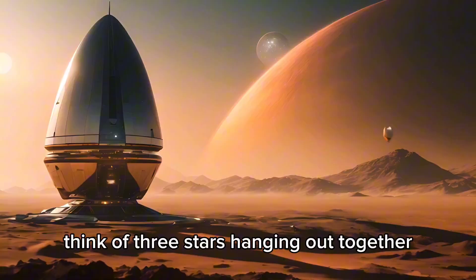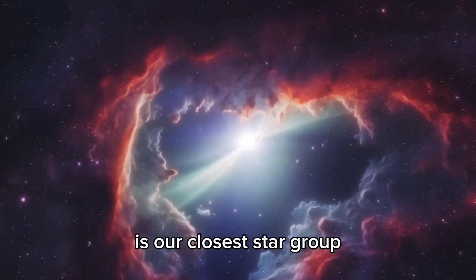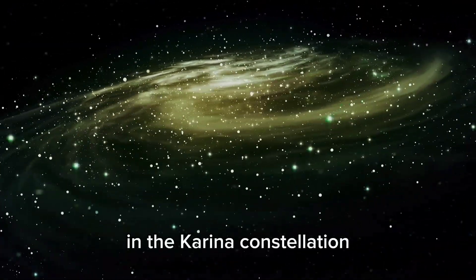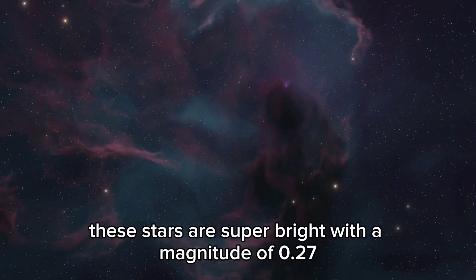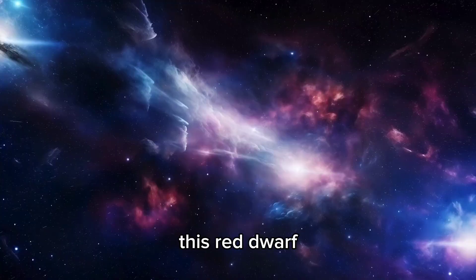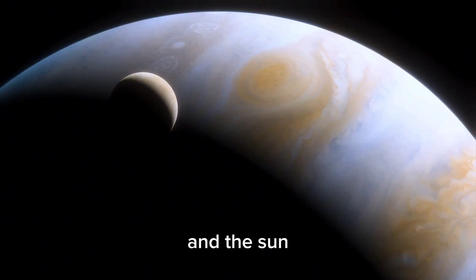Think of three stars hanging out together — Regulus, Canopus, and Proxima Centauri — cruising through the galaxy as our closest star group. In the night sky, Regulus and Canopus shine bright in the Carina constellation with a magnitude of 0.27. But Proxima hides a cool secret. Also called Alpha Centauri, this red dwarf is only 0.21 light years from its brighter buddies — way more than the distance between Earth and the sun.